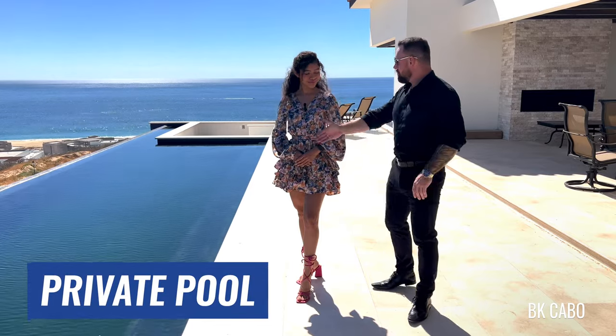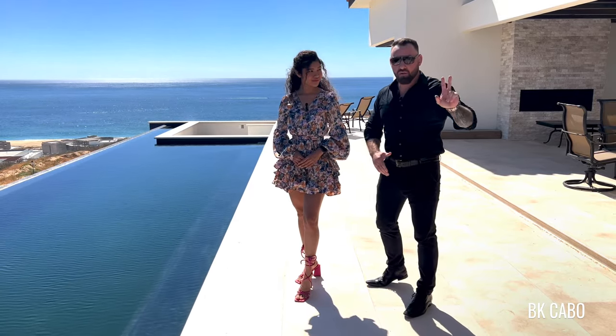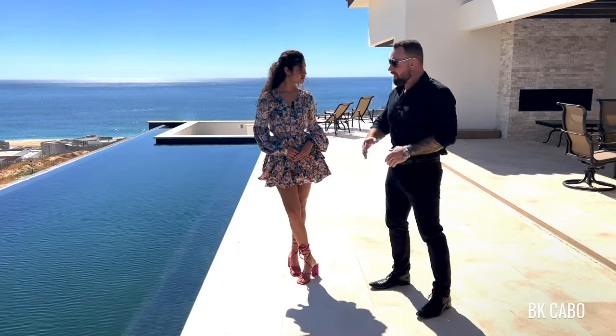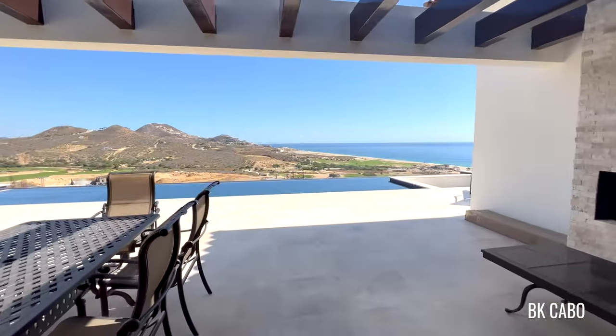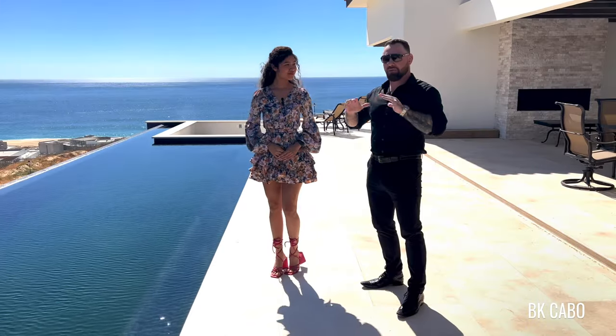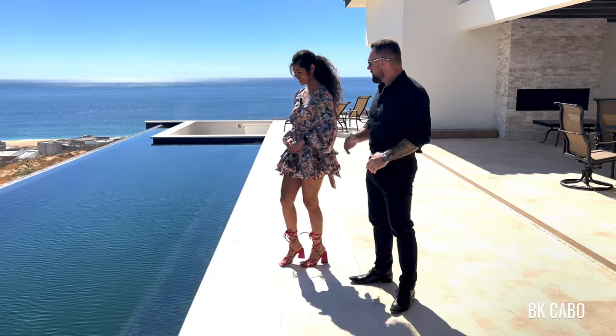We have our own private pool here. You can walk right out from one of the two master bedrooms, as well as a direct shot right from the living area, pop in the pool, come check out some whales, some sharks, some cruise ships, whatever you like. It's absolutely amazing, beautiful view. You want to jump in?